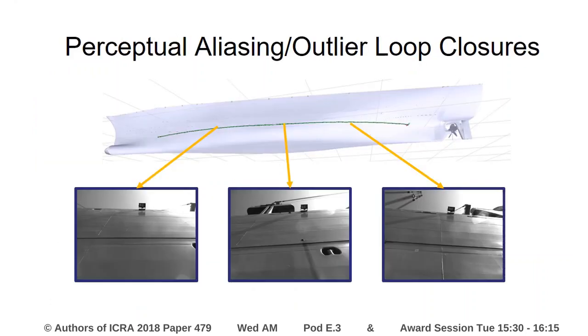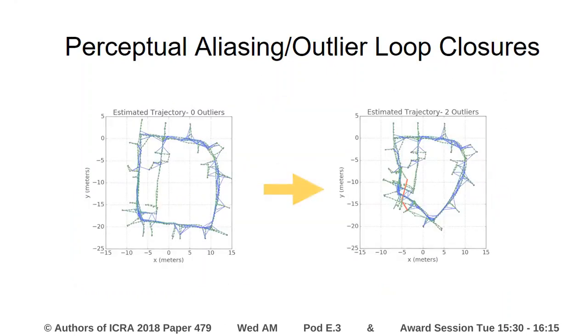This is complicated by perceptual aliasing. When multiple locations in an environment look similar to one another, place recognition algorithms can fail, and that can result in outlier loop closures. In simultaneous localization and mapping, outliers can drastically affect the estimated trajectory. While methods do exist to handle these outliers, they require a prior on relative pose or an odometry backbone, which is not existent in the multi-robot case.